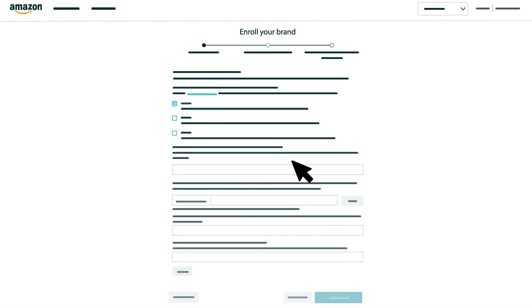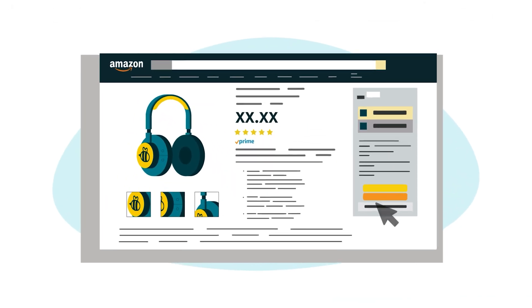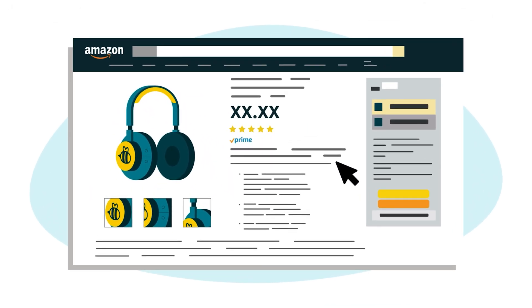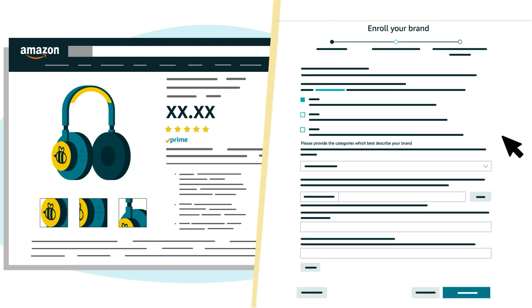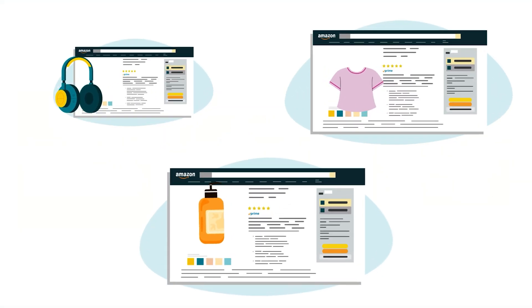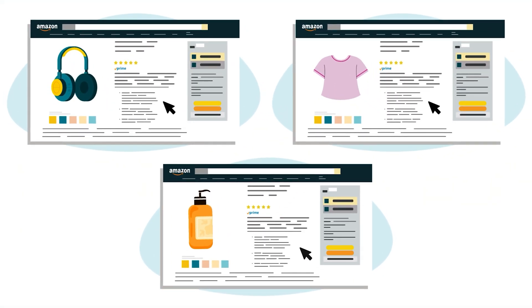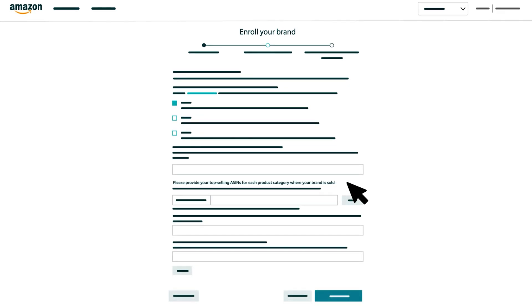Next, select the categories that your brand's products fall into. If your brand's products are already listed in the Amazon store, select each category that's been used to list them. You should also select any new categories that you intend to use for future product listings. If your brand has existing Amazon listings, you should also provide the ASINs for your top-selling products in each category.